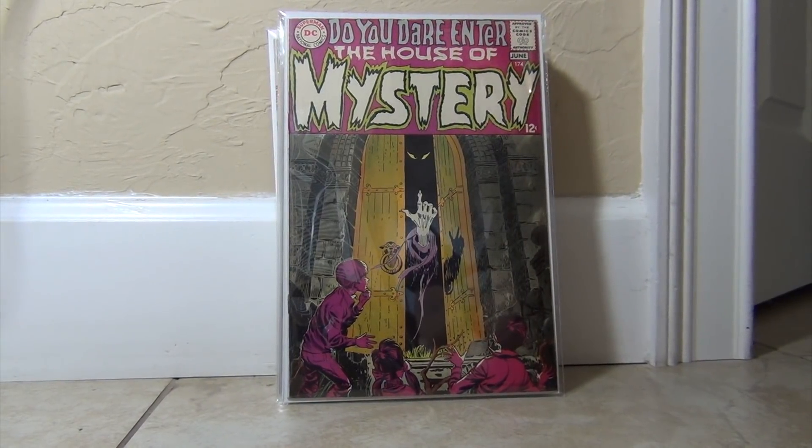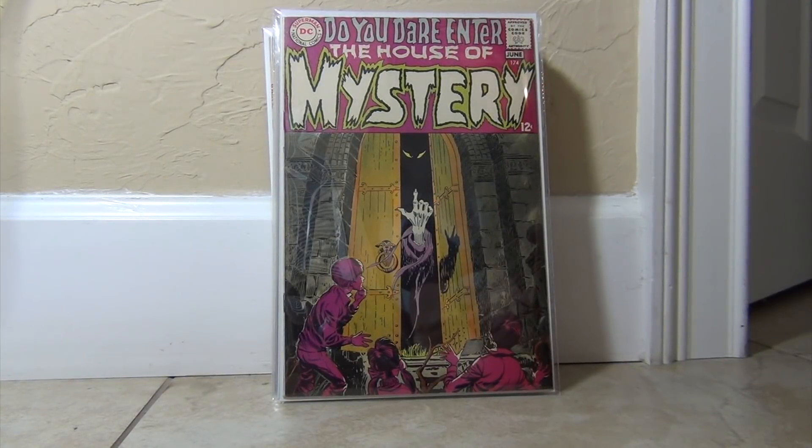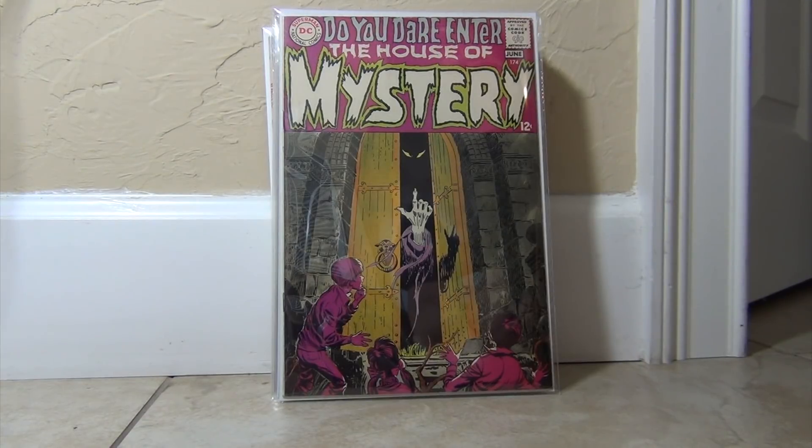Hello, welcome to a short haul. This is a DC horror haul — I've been accumulating some of these books over the past four months or so, and it's time to show them.